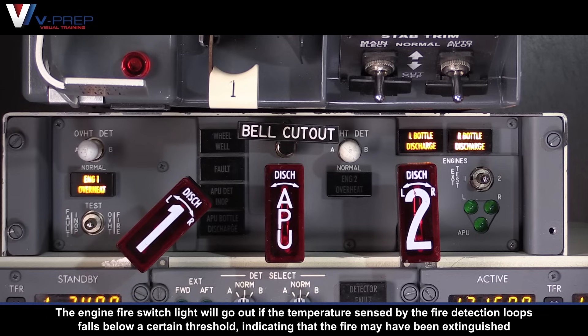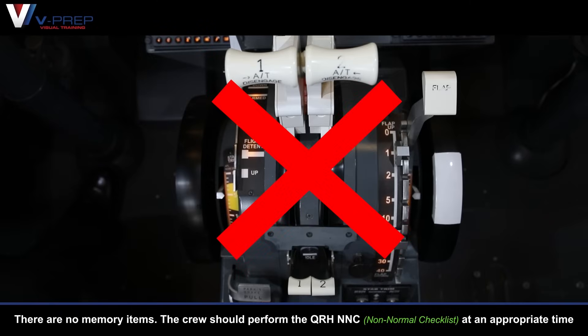The engine fire switch light will go out if the temperature sensed by the fire detection loops falls below a certain threshold, indicating that the fire may have been extinguished. For engine failure or flame out, there are no memory items — the crew should perform the QRH NNC at an appropriate time.